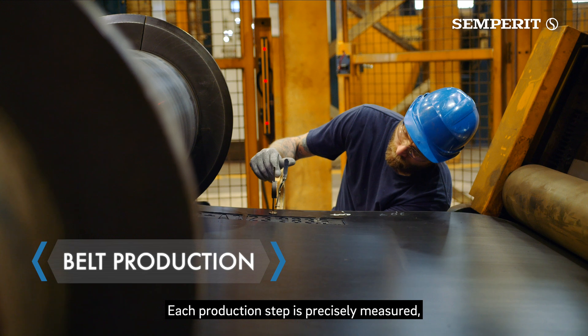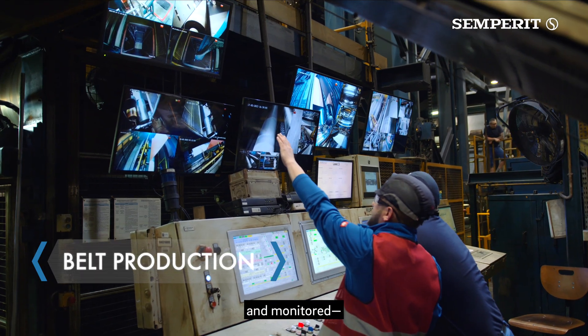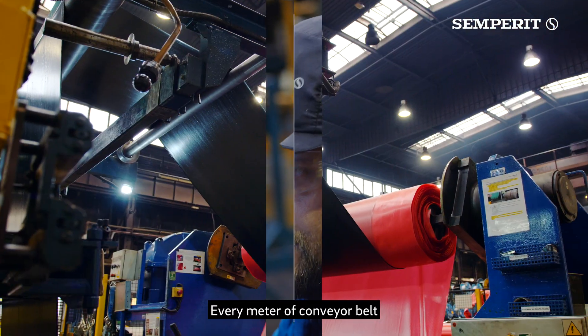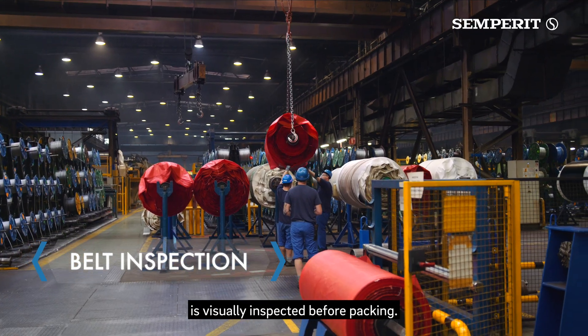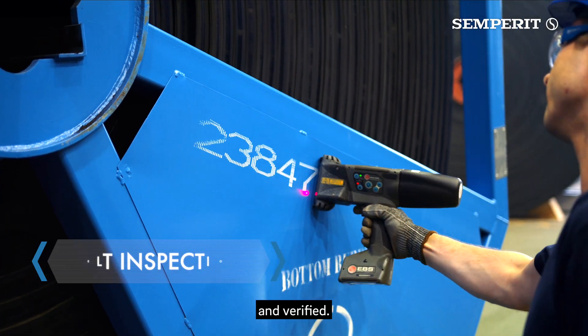Each production step is precisely measured, documented and monitored. No detail overlooked. Every meter of conveyor belt is visually inspected before packing — quality checked, documented and verified.